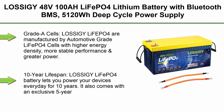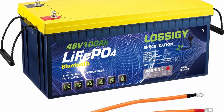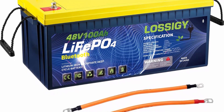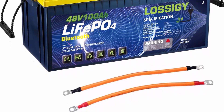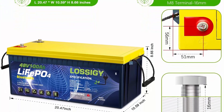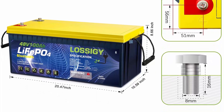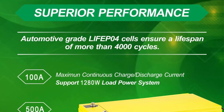Top 3. Lossigy 48V 100Ah LiFePO4 Lithium Battery with Bluetooth BMS, 5120 Wh deep cycle power supply, perfect for golf cart, solar system, RV, off-grid, marine, and trolling motor. Grade A cells: Lossigy LiFePO4 batteries are manufactured using automotive-grade LiFePO4 cells with higher energy density, more stable performance, and greater power. 10-year lifespan — Lossigy LiFePO4 battery powers your devices every day for 10 years, and also comes with an exclusive 5-year full-device warranty for a guaranteed worry-free experience.